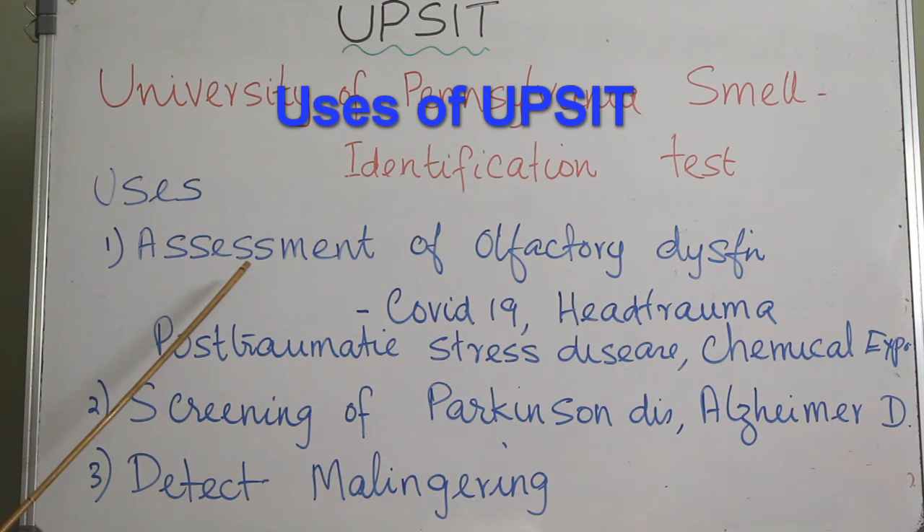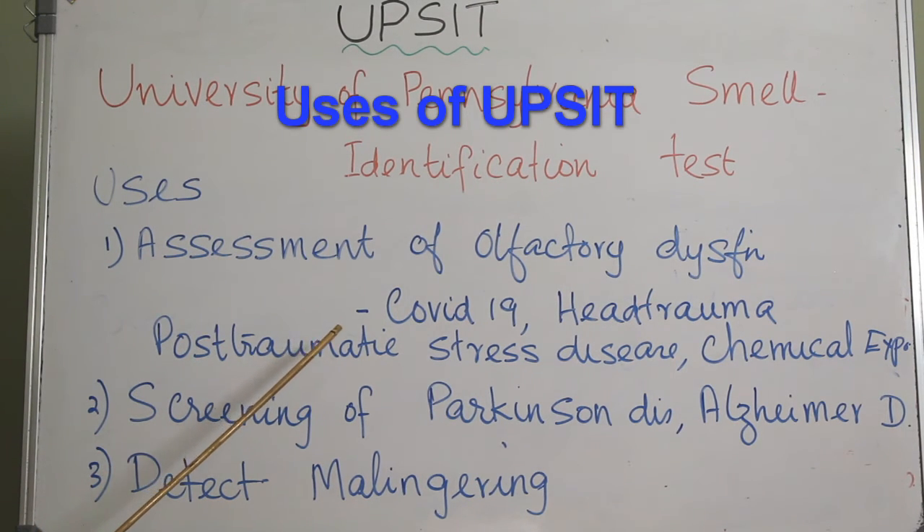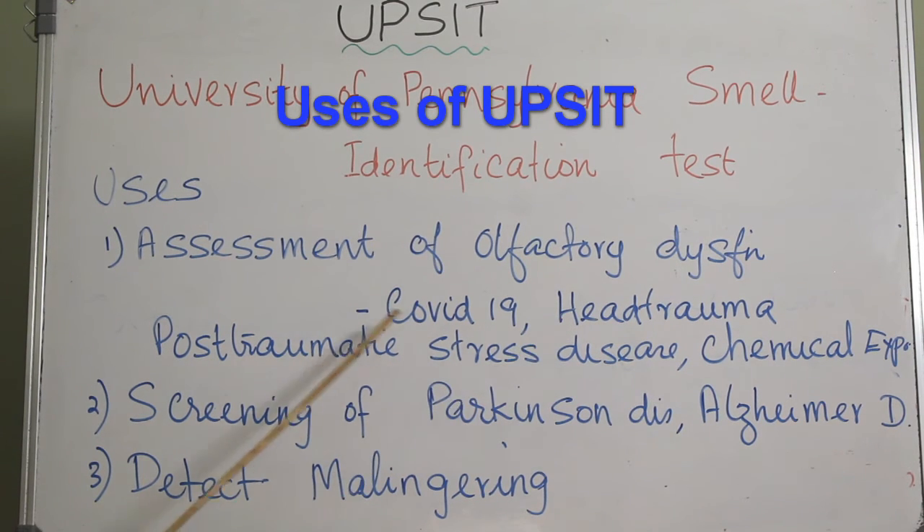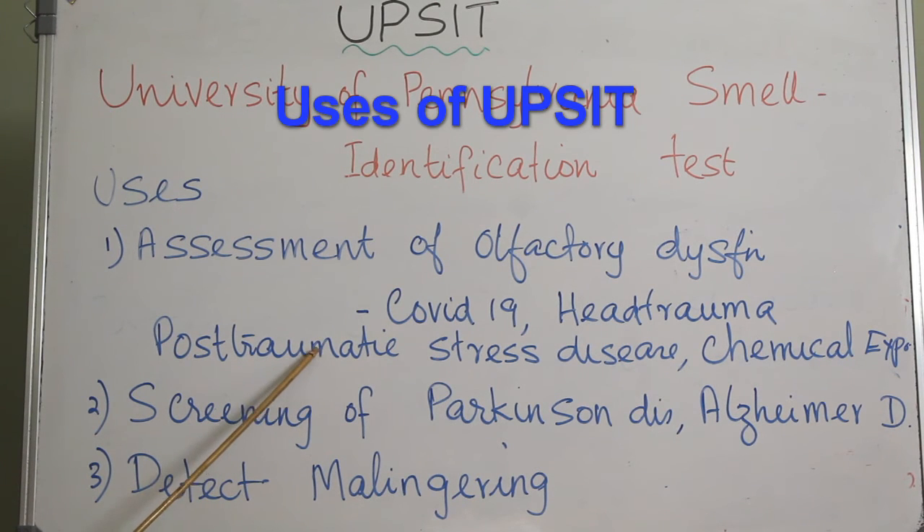UPSIT is used for the assessment of olfactory dysfunction secondary to sinonasal disease or viral infection, especially COVID-19. It also evaluates post-traumatic olfactory dysfunction occurring immediately after head trauma or delayed as in post-traumatic stress, as well as exposure to chemicals and drugs such as anesthetics, antimicrobials, antithyroid medications, and toxins like heavy metals, herbicides, solvents, and pesticides. It is also used for screening neurological diseases like Parkinson's disease and Alzheimer's disease.